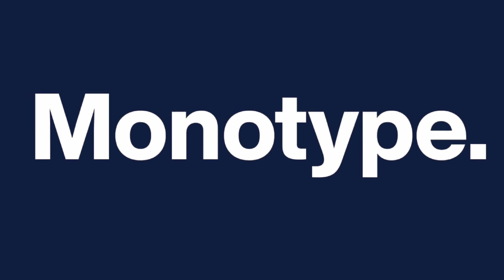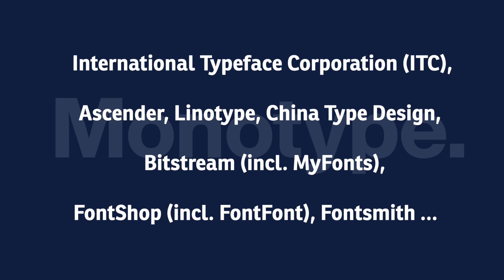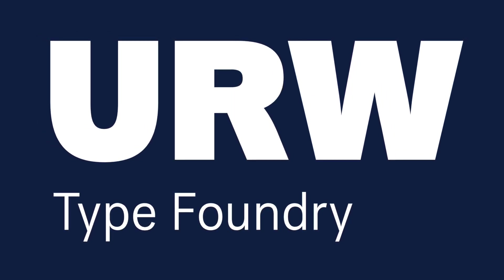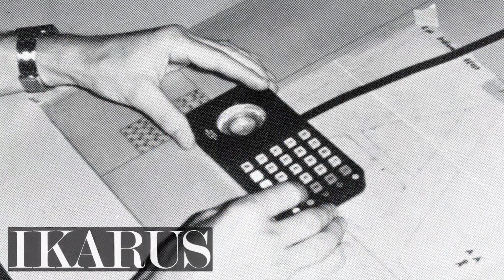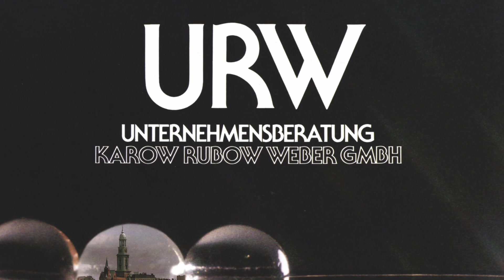Monotype continues its strategy of growth by acquisition. Here is a list of brands that Monotype has bought over the years — now it has also acquired the German type foundry URW, based in Hamburg. If you haven't heard of URW, they are one of the biggest digital type foundries in Germany and one of the first. With their Ikarus system, they were a pioneer in font digitization.